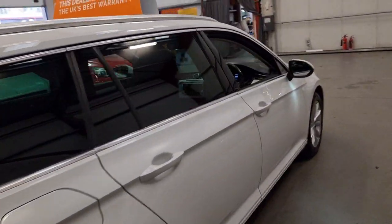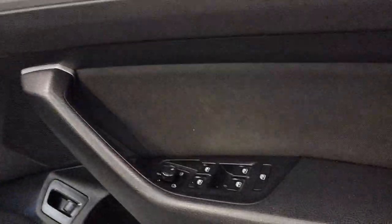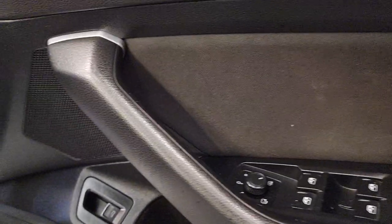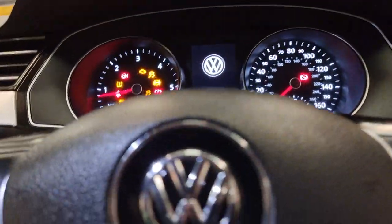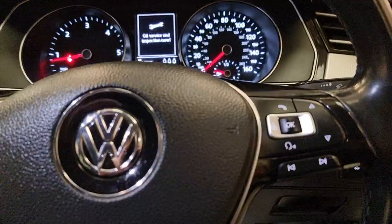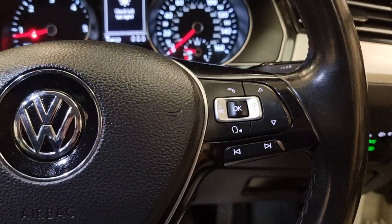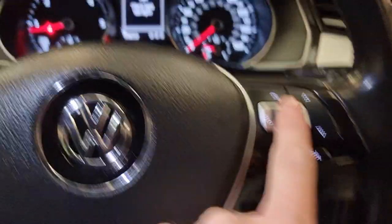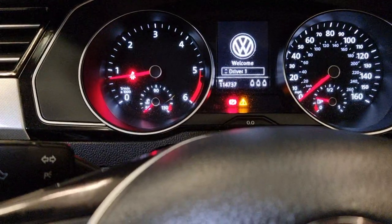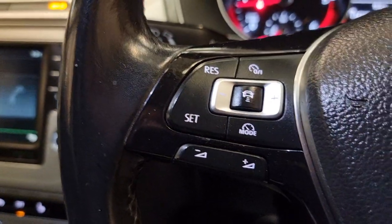Moving into the car — electric windows, electric mirrors as you'd expect. So we'll start the car and run through everything. It's all illuminated in here. You've got multi-function steering controls — this side handles your Bluetooth, hands-free, and voice control and can also switch through your menu for settings, range, and trip.